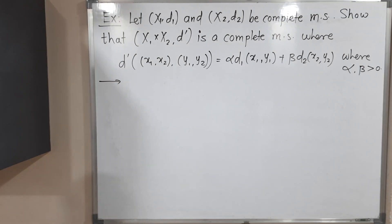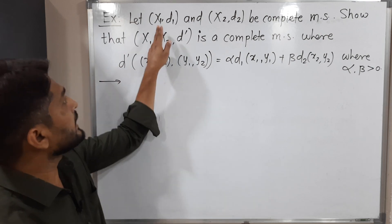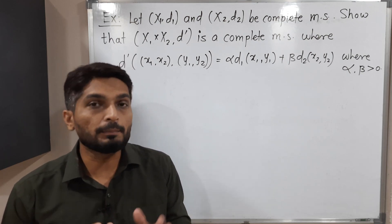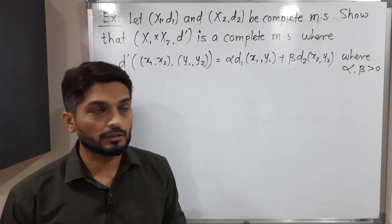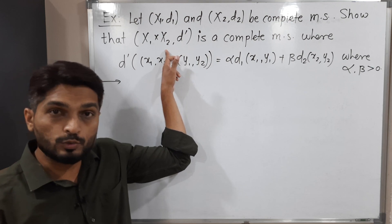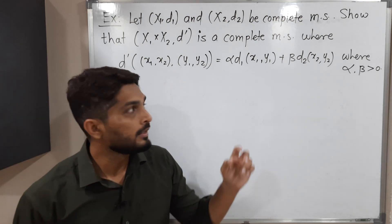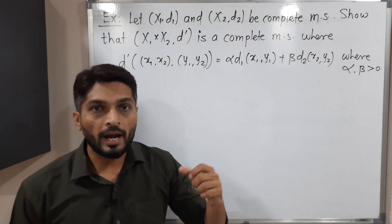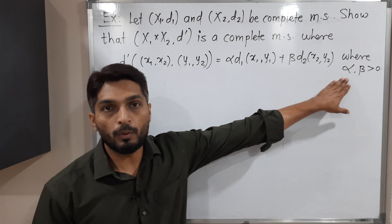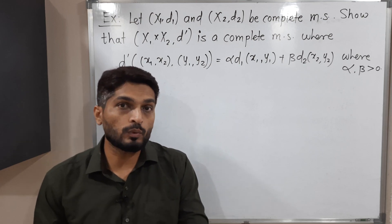In this video we are going to discuss this example. We have two metric spaces X1,D1 and X2,D2. The given information is both metric spaces are complete — complete means every Cauchy sequence is convergent. With this information we have to prove that the product metric space X1 cross X2 is also complete with metric D-dash, which is defined with the help of D1, D2 and two positive real constants alpha and beta.